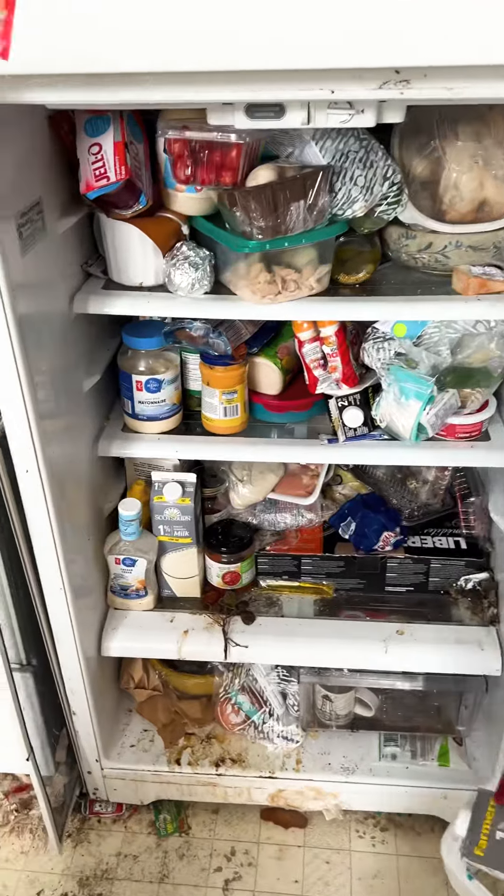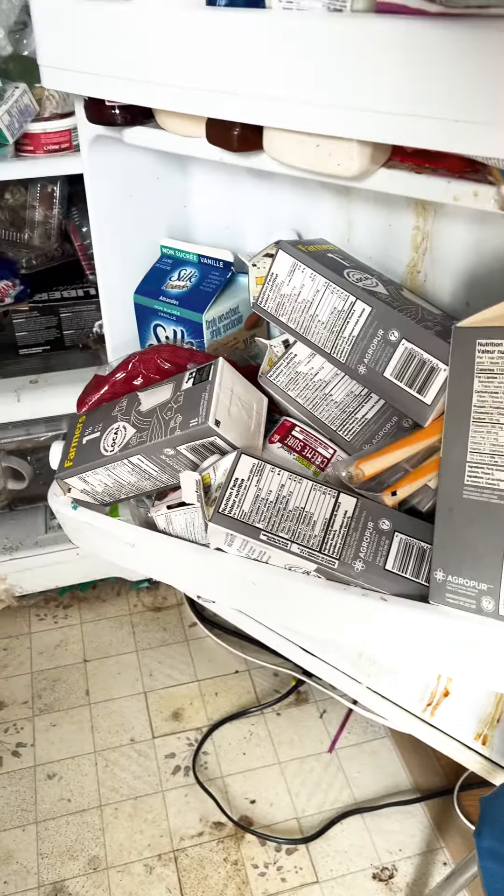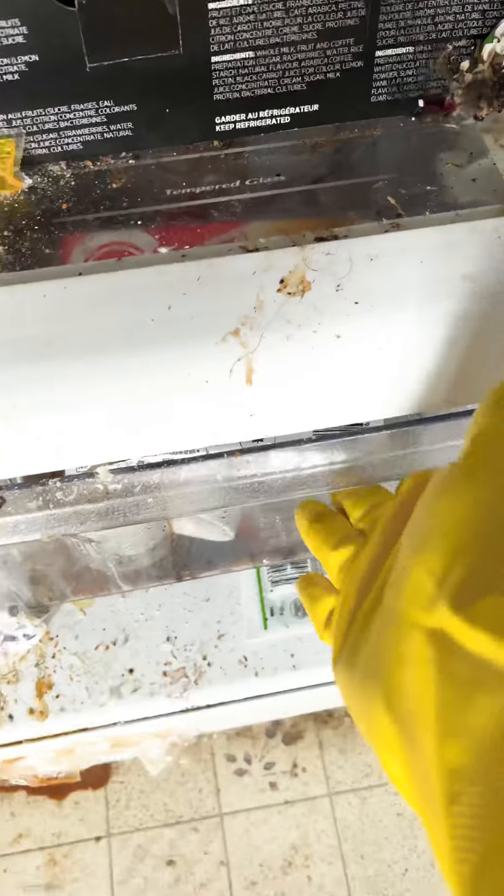A lot of people have been asking what we did with the food from this fridge and why it was empty by the time we were finished — and this is going to show you exactly why while cleaning out this single mom of three kids' fridge.